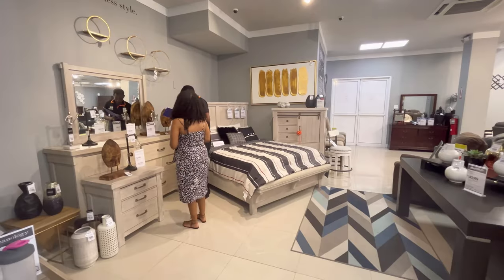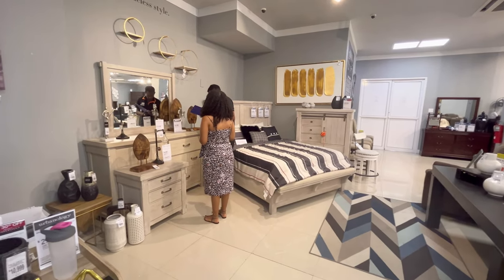Hi everybody, welcome back to the channel. Today I am back at Ashley Home Furniture, the Montego Bay branch, and I am going to be selecting some pieces here today for a model unit at a brand new development coming up in Trelawney. The name of that development is the Hummingbird Estates. I'm just going to be going around and choosing a few decorative pieces — the main furniture pieces have already been selected.